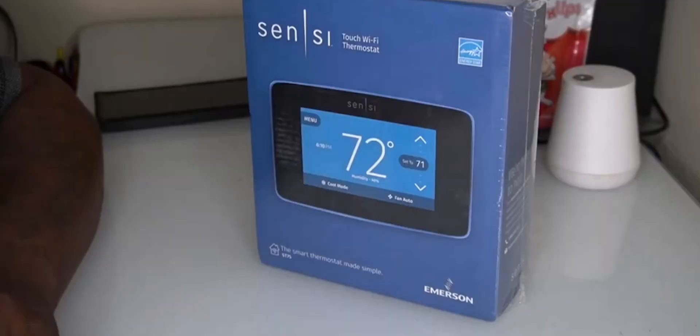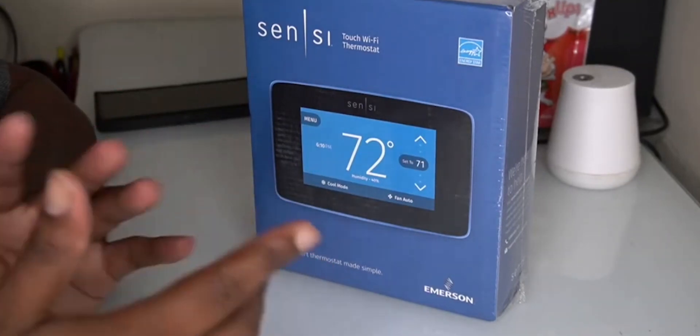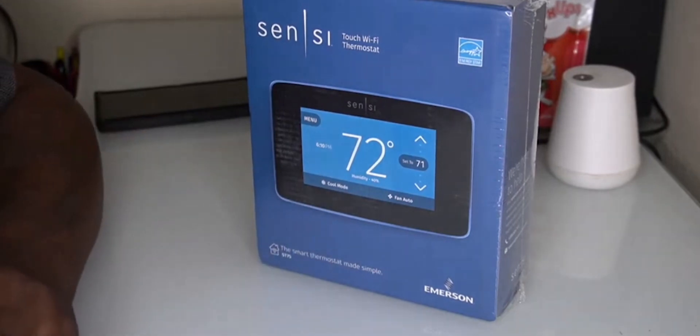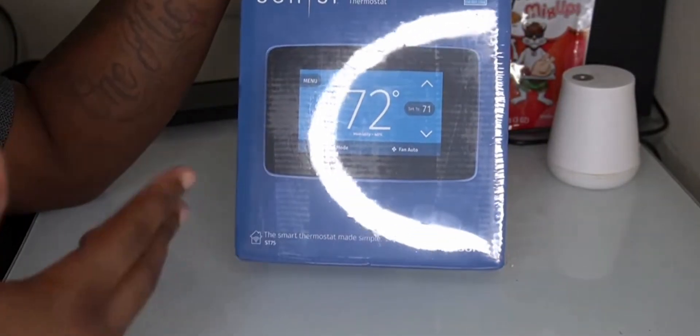The Emerson Sensi Touch Wi-Fi Smart Thermostat is a user-friendly and technologically advanced addition to your home's climate control system. Renowned for its sleek design and intuitive interface, one of its standout features is its easy-to-navigate touchscreen display. The high-resolution color touchscreen provides a modern and stylish look while allowing for effortless temperature adjustments. Users can program schedules, set custom heating and cooling preferences, and access energy-saving modes with just a few taps.